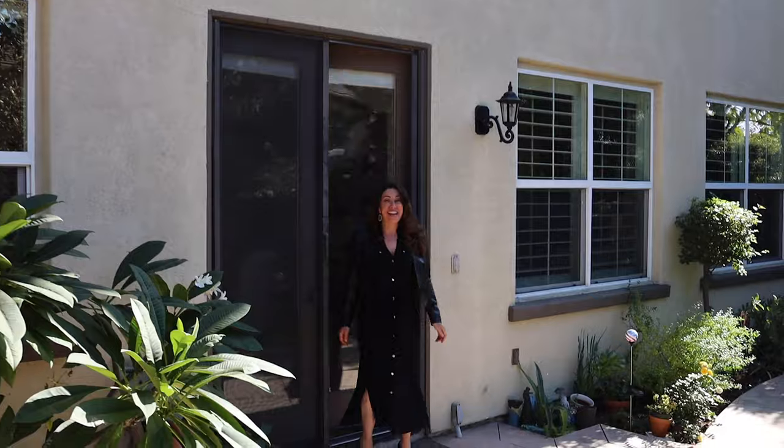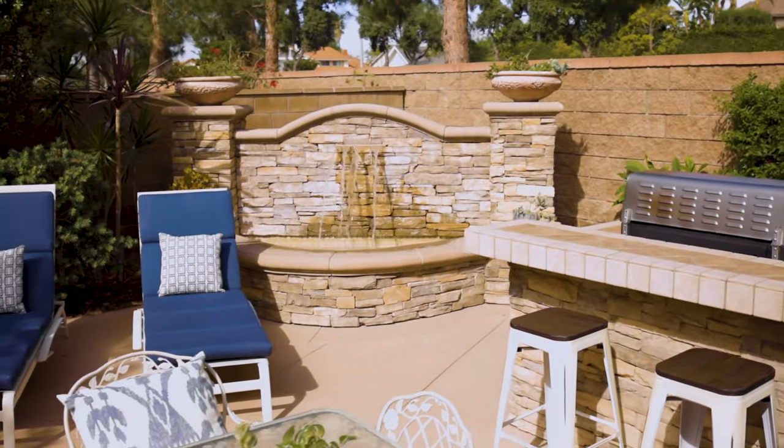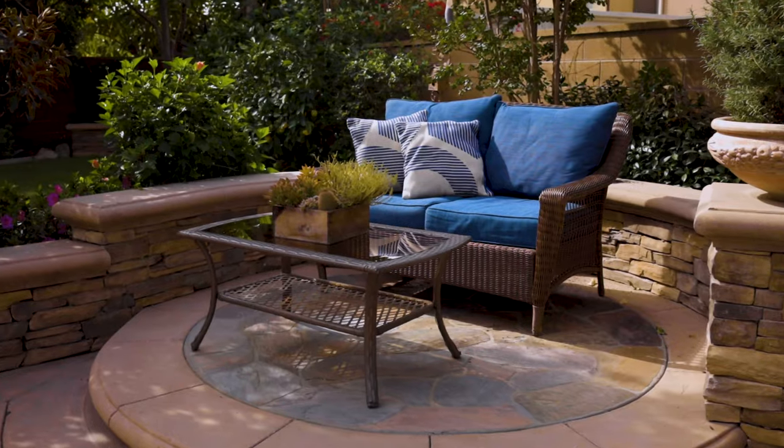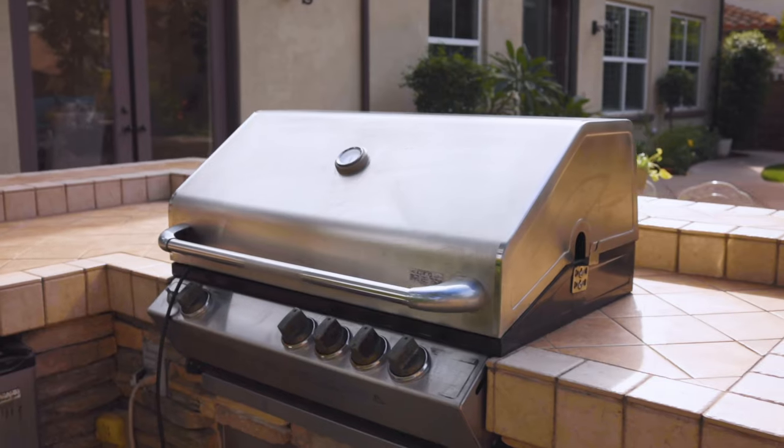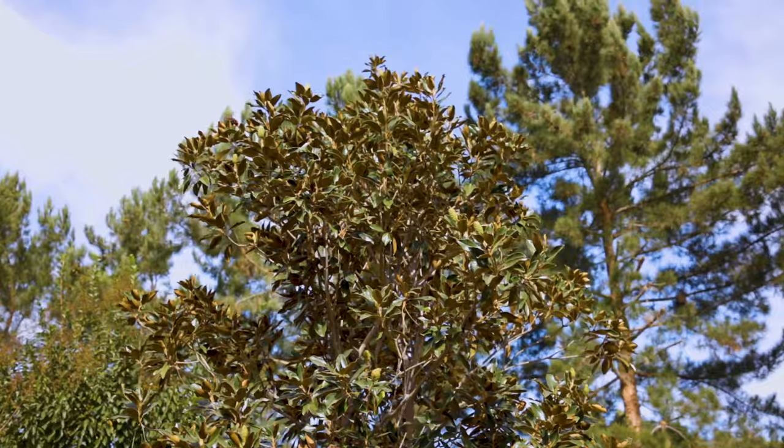If you're an entertainer who loves to have parties in your backyard but don't want to disturb the neighbors, this is the home for you. This grand backyard is huge. Imagine the parties you can have back here with your outdoor kitchen, your custom water feature, and just look at the elegant landscaping — from plumeria trees to fruit trees. It's so lush, it literally feels like your own paradise.